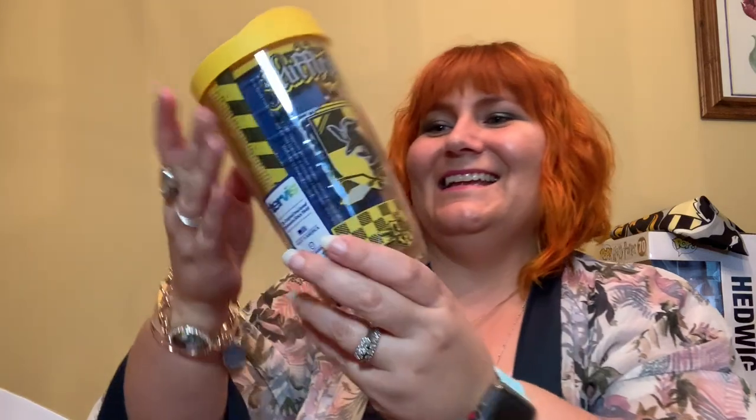There's one more thing in here and it's the heavy thing. Oh, I love this! It is a Hufflepuff Tervis Tumbler and it's got Quidditch on this side — this is really cool — and it's got the badger on this side. It's like a plastic insert on the inside that makes the design, but that's really neat. I just got another Tervis in my Bibbidi Bobbidi Box, so I am not going to want for drinkware for a while, but I love it.